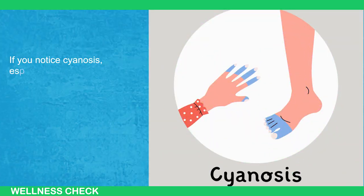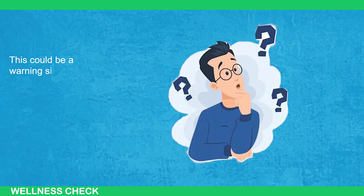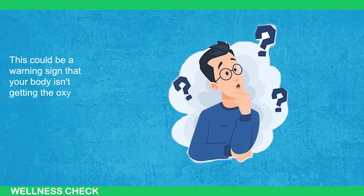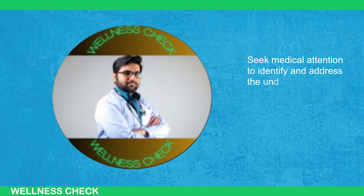If you notice cyanosis, especially when you're warm, don't ignore it. This could be a warning sign that your body isn't getting the oxygen it needs. Seek medical attention to identify and address the underlying cause.